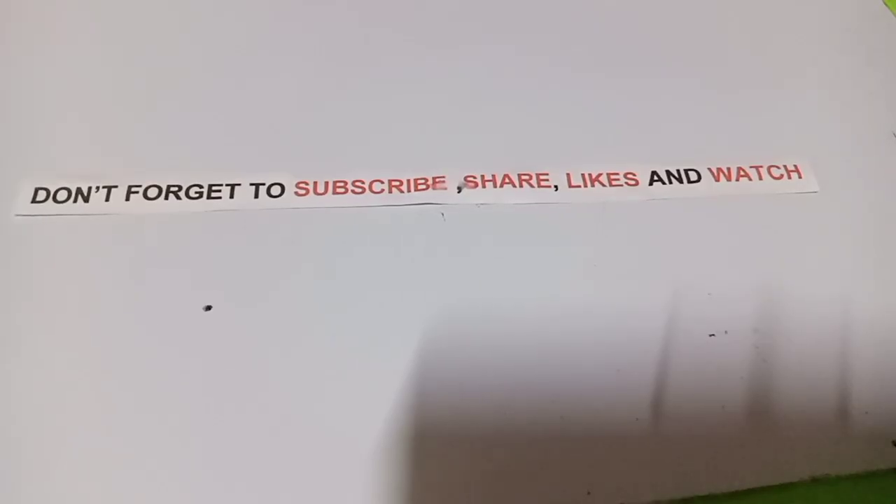Hey guys! Welcome again to my YouTube channel, Math Academic Knowledge. Don't forget to subscribe, share, like, and watch this video. Please share my video for those who want to increase their math knowledge, especially in taking the civil service examination, the general mathematics for education, student achievement tests, college entrance tests. If you want to take the PMA, this will also help you.